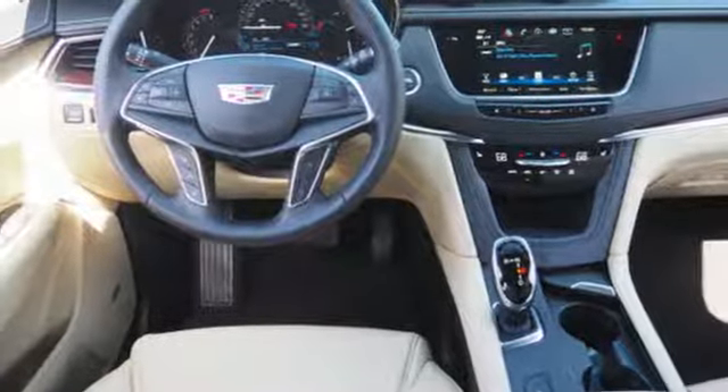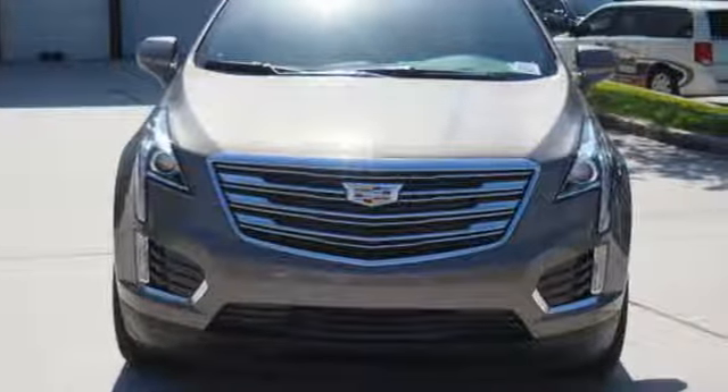You're on the move quickly and comfortably with adaptive remote start, climate control, and heated front seats.